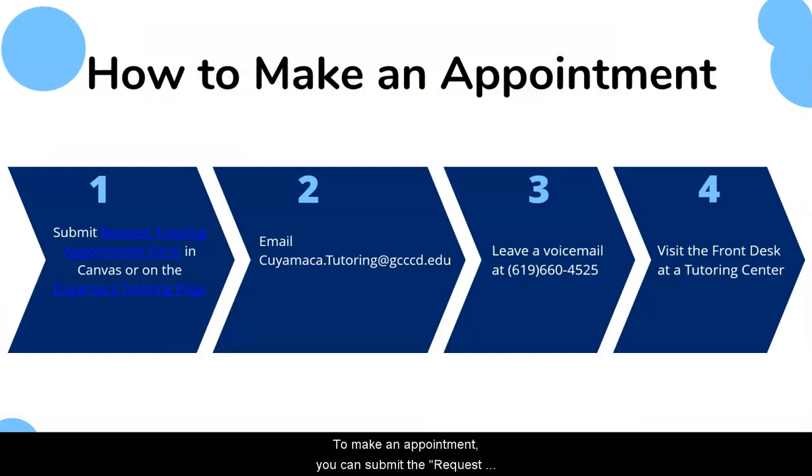To make an appointment, you can submit the Request a Tutoring Appointment form located on your Canvas page underneath assignments and modules — it will say Tutoring — and this will take you to the form, or you can find it on our Cuyamaca Tutoring page as a button and a link. You can also email cuyamaca.tutoring@gcccd.edu, or leave a voicemail at 619-660-4525. You do need to leave a voicemail in order for us to know that you called. Another option is to visit one of the front desks at a tutoring center.